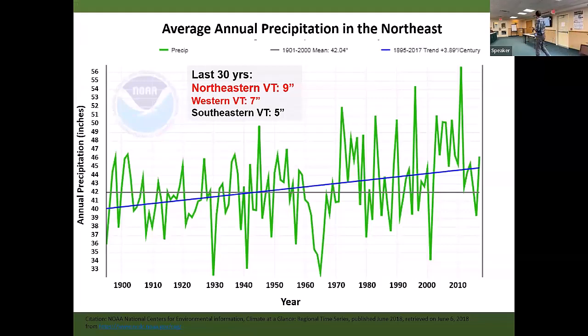This shows average annual precipitation in the Northeast over the past 100 years or so. You can see this sloping blue line — we've seen an increase of about four inches over the past century in the Northeast.